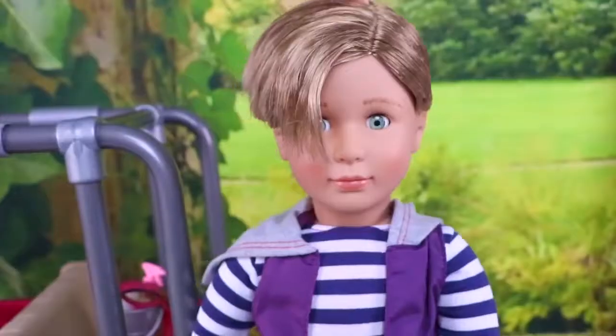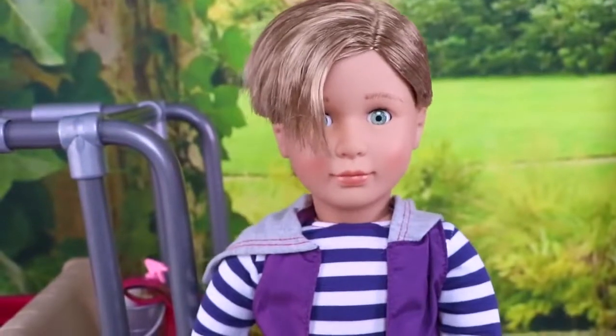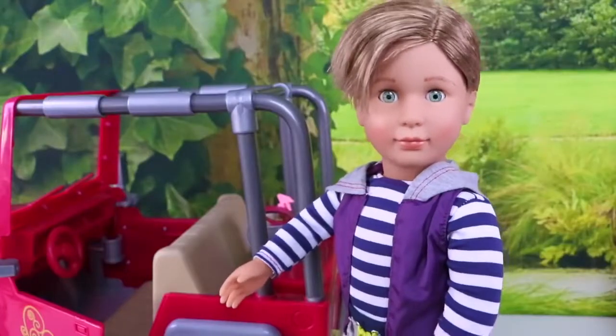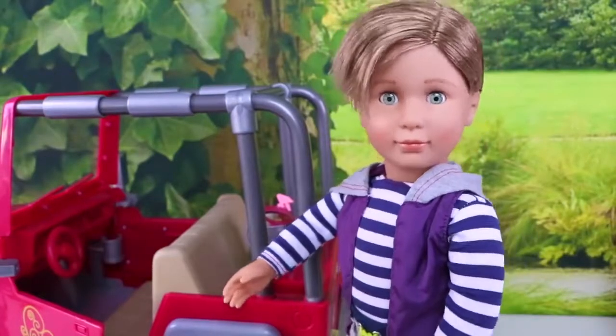Hi guys! I'm Rafael. I can't wait to show you my favorite hobby. Are you ready? It will be a great day. Get in the car because we are going to a special place.